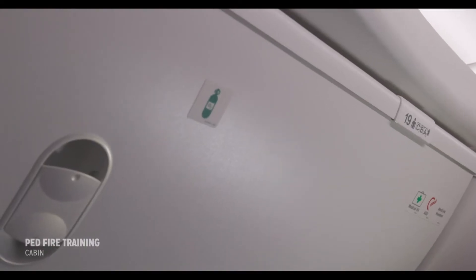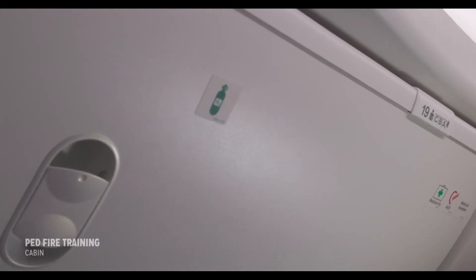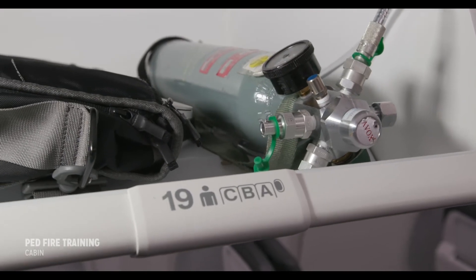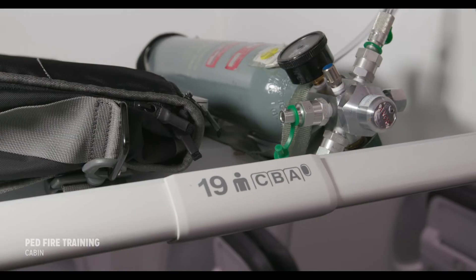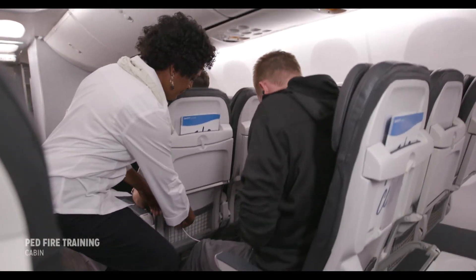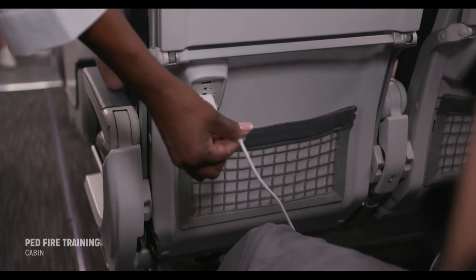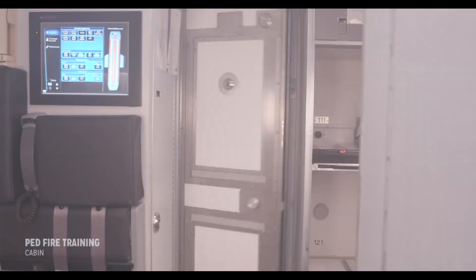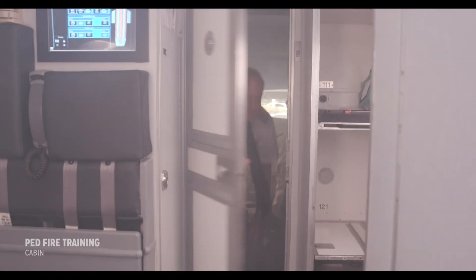A battery fire is intensified when aircraft oxygen gets involved in the fire. This scenario can quickly make a small battery fire into an uncontrolled event. Overheated PEDs that are still plugged in should be disconnected from their power source. A device that is overheating and being removed from the flight deck can become a fire hazard in the cabin.